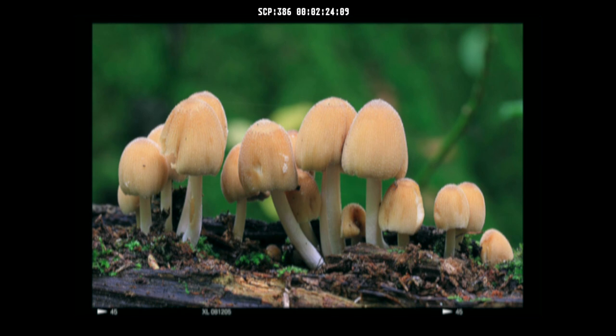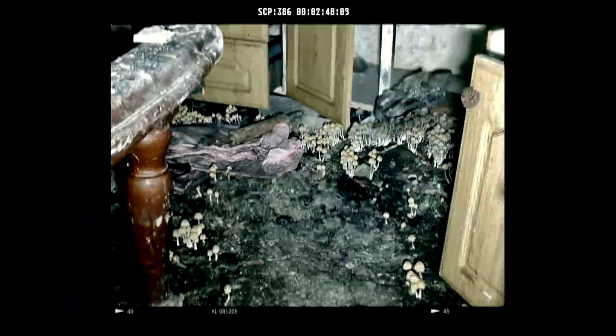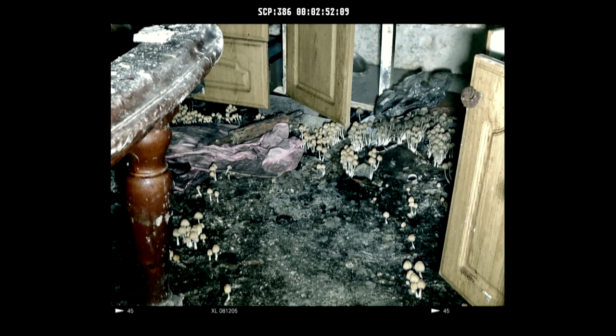SCP-386 emits between 500 and 1000 spores every 10 days after reaching maturity. Fully grown SCP-386 do not appear to age or rot, with specimens sometimes remaining viable after 122 years. Containment is difficult due to constant reproduction and emission of microscopic spores. Outbreaks of SCP-386 can overrun areas in short periods of time, and the buildup of spores and acidic secretions can render the area extremely hazardous to life.